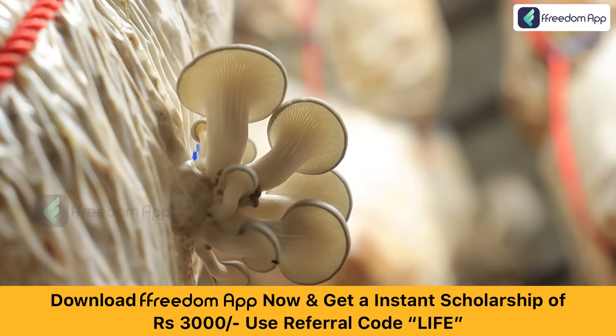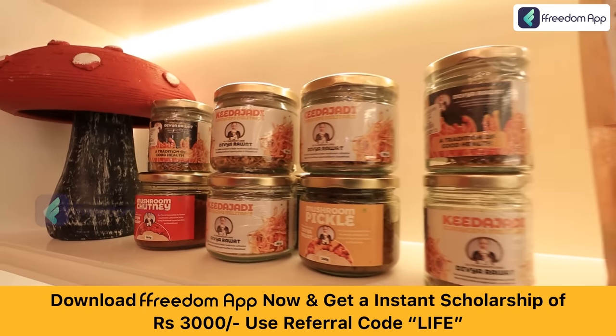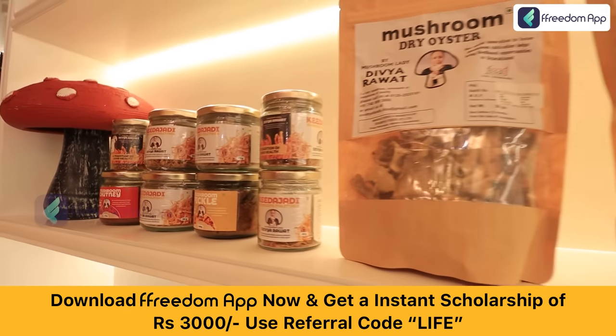That is why this is the best time to grow and sell oyster mushroom and its value added products and become a smart agripreneur.